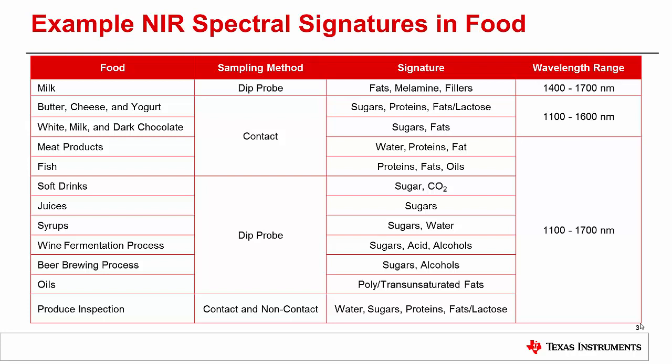This table summarizes a few of the spectral signatures that NIR spectroscopy can detect from common food items. With milk, you can measure fats and dangerous additives like melamine. The quality of dairy products can be monitored by looking at the NIR spectra of proteins and fats. Fat, protein, and water content produce a more objective assessment of meat products. Similarly, proteins and oils produce an objective assessment of fish products.